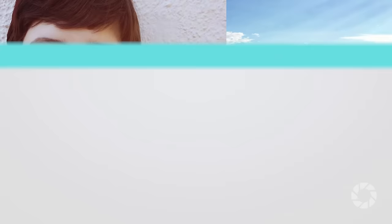Number six: I generally keep my post processing to a minimum so the photos look as natural as possible. Number seven: make sure your iPhone screen is turned up to full brightness.